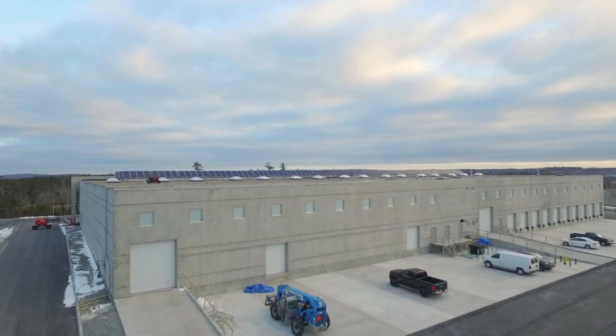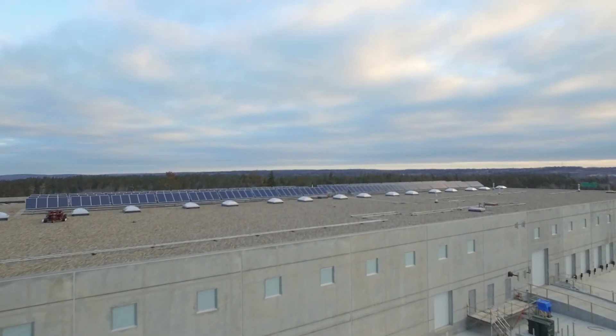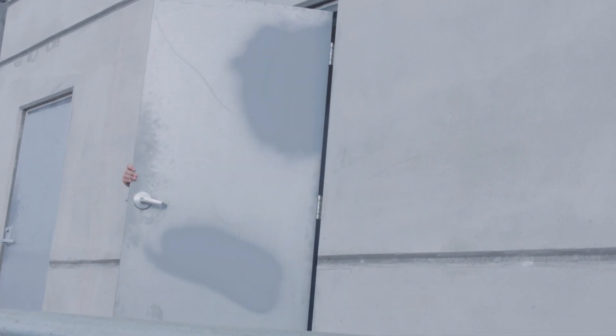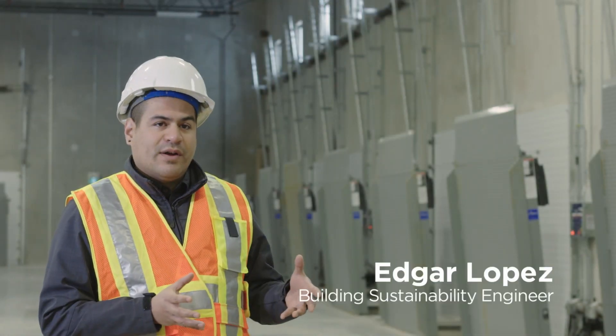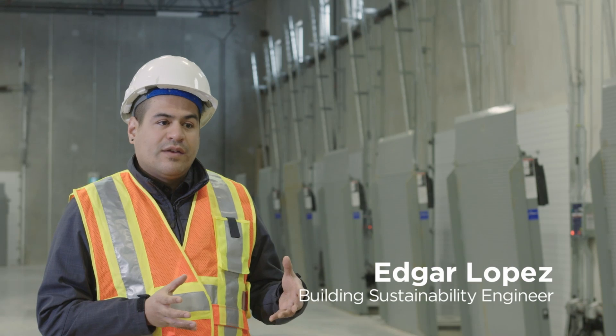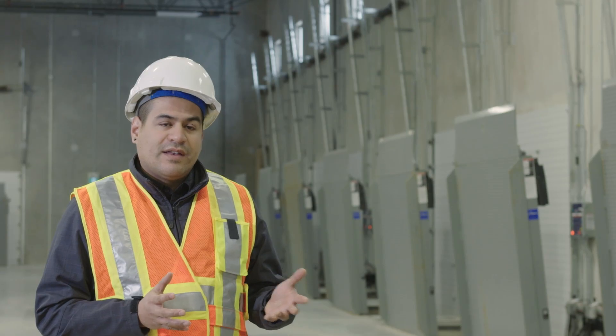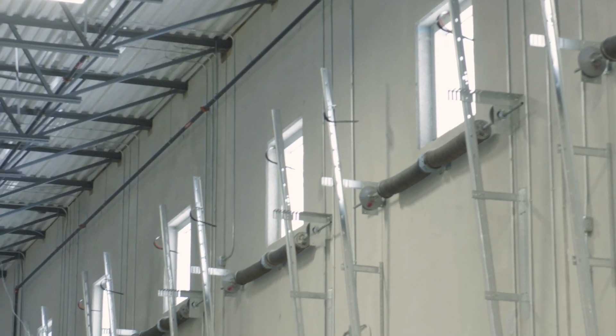E-Sport Properties partnered with Efficiency Nova Scotia early in the project for the Wilkinson warehouses to help keep building and operating costs as low as possible for our future tenants. We have done LEED warehouses and we wanted to take the next step beyond LEED. That's when we came across the idea of Net Zero. Net Zero basically says that you are producing as much electricity as you're consuming on the site.